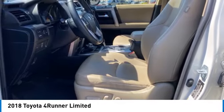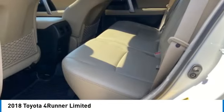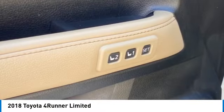Daytime running lights, fog lights, braking assist, power brakes. Wouldn't you look great in this vehicle? Stop in today and see for yourself.